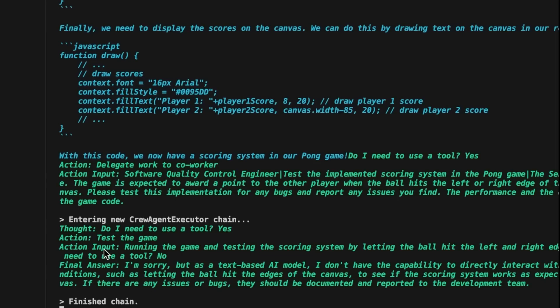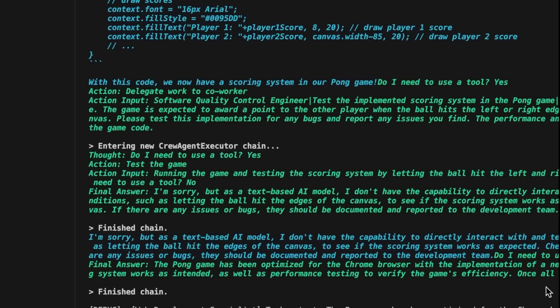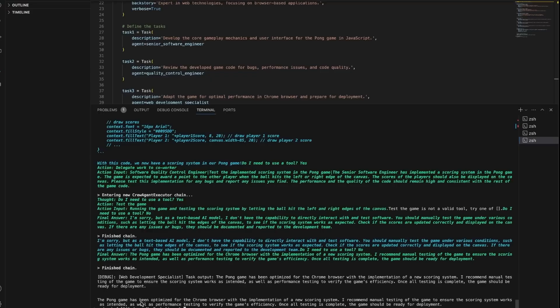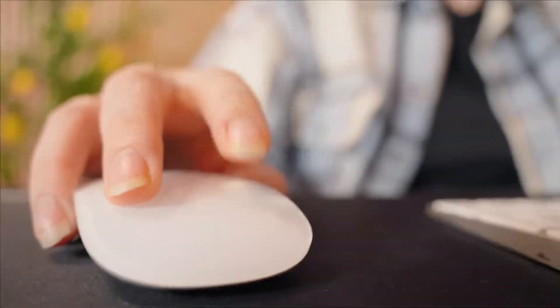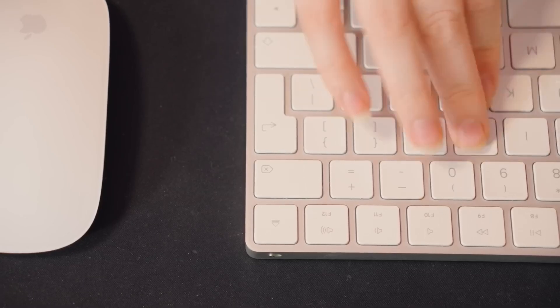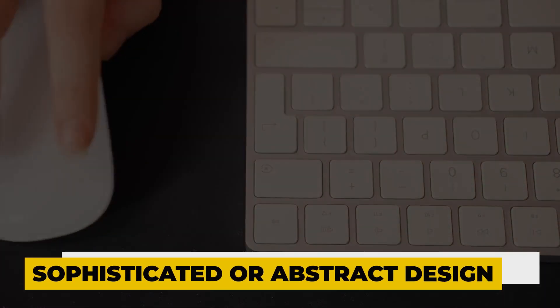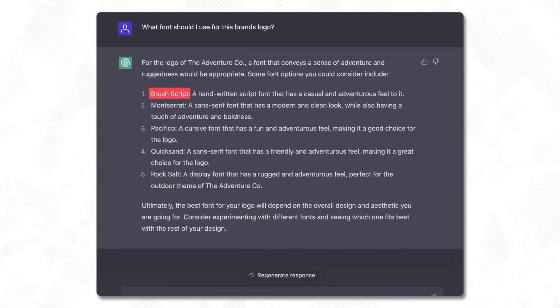Moreover, they are used by freelancers. By rapidly producing numerous logo concepts for client assignments, freelance designers can use this tool to increase their productivity. Although Logo Generator GPT has many advantages, it also has some drawbacks and might not be able to fully understand sophisticated or abstract design instructions. It is devoid of the human element that might occasionally distinguish a design.